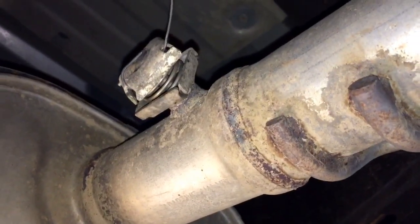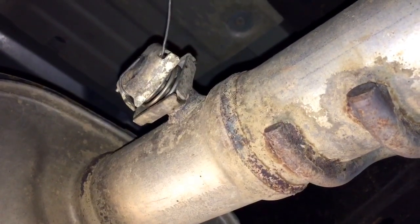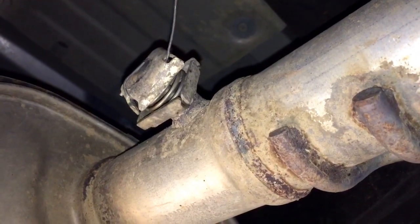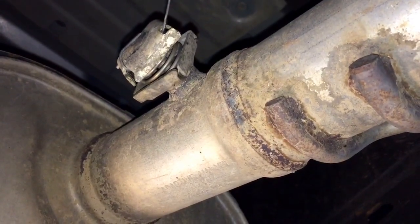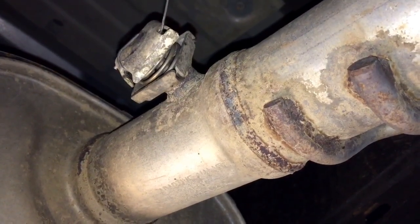Hey guys, real quick makeshift video from underneath the truck, so bear with me with the camera here. A lot of you watching this probably have the same issue. This is a newer vehicle — less than 5,000 miles — it's a 2017 GMC Sierra 1500 with cylinder deactivation. That's the reason I'm showing this video.